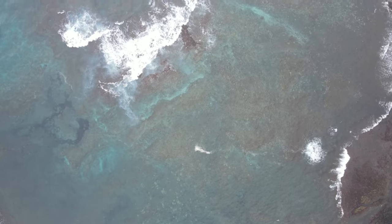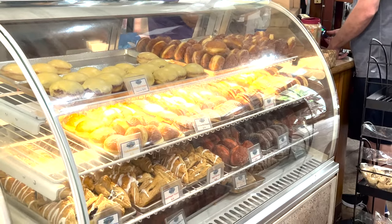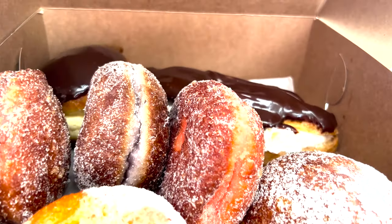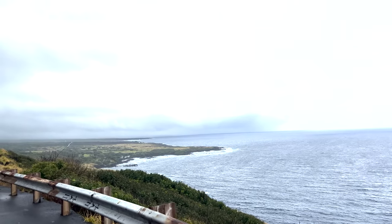After we finished up at the Black Sand Beach we stopped and got malasadas. As you can see here they look quite tasty. And then we were driving back to Hilo.